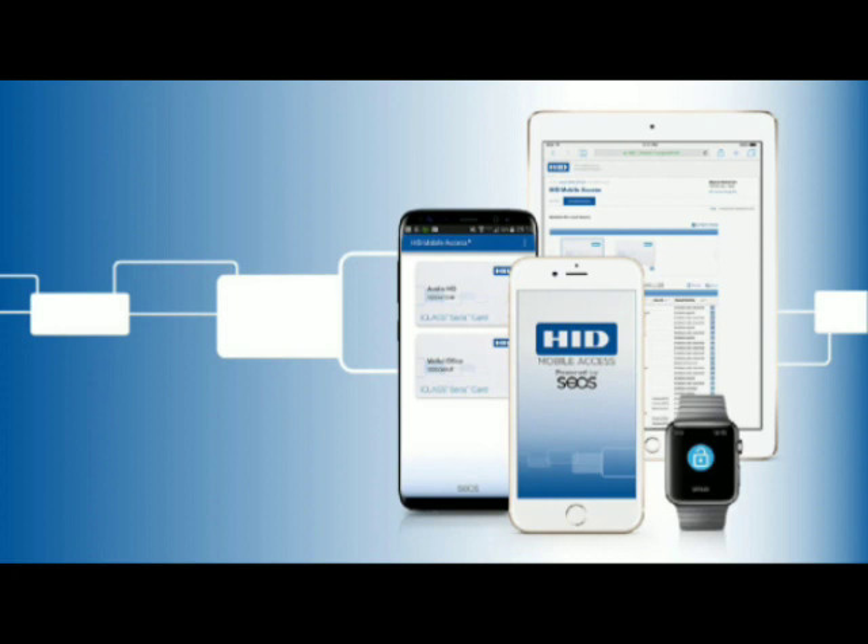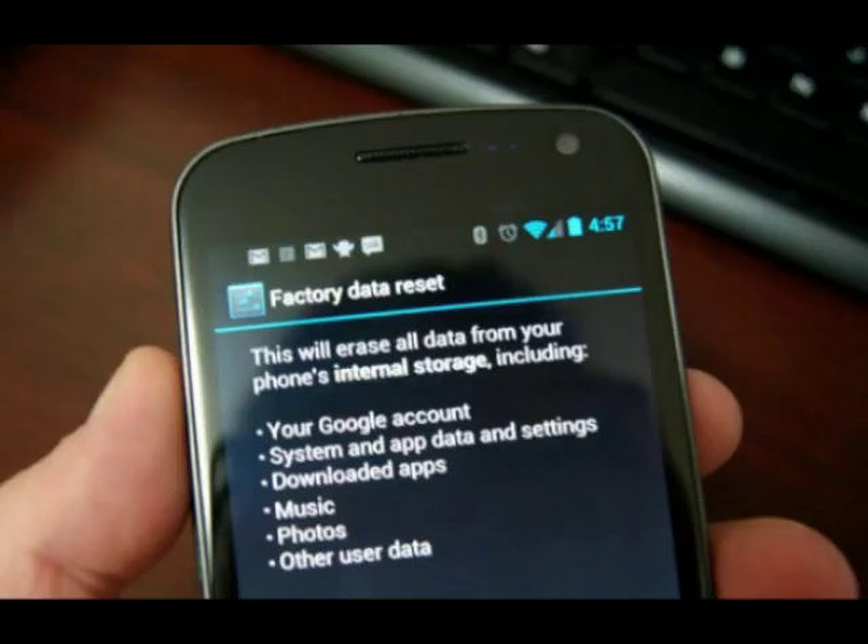What's worse, this malware is very difficult to remove, as it is deeply embedded in the firmware of these devices. This means that even if you factory reset your device, the malware might still be present, silently collecting your data.